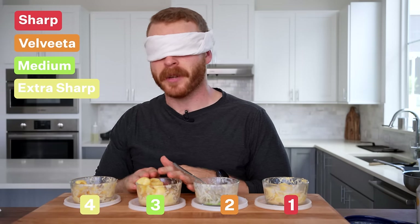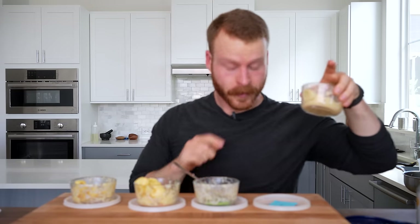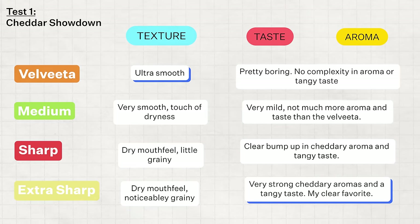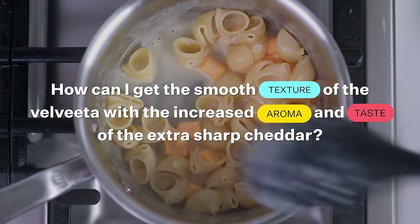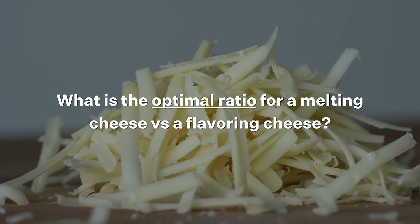So: sharp cheddar, Velveeta, mild, and extra sharp cheddar. All of these were good mac and cheeses, but Velveeta processed cheese had by far the best texture. But it definitely is missing that cheesy, cheddar-y flavor that really comes through in an extra sharp or a sharp cheddar. So for the second half of this video, this is the problem I want to solve: how can I get the smooth texture of Velveeta with the increased aroma and taste of the extra sharp cheddar? More specifically, what is the optimal ratio for the melting cheese versus a flavoring cheese?